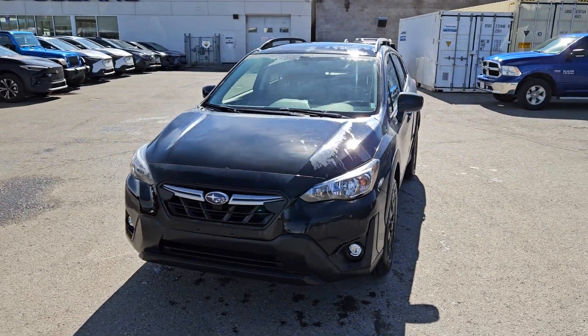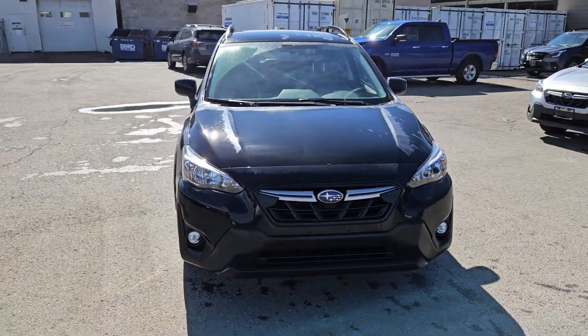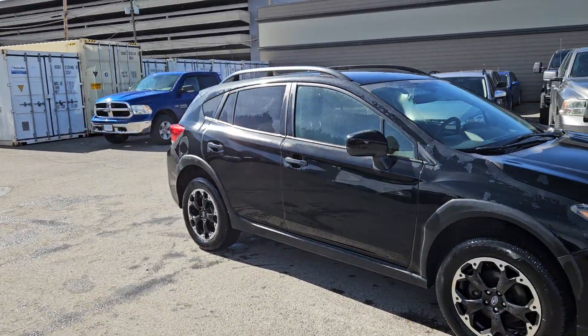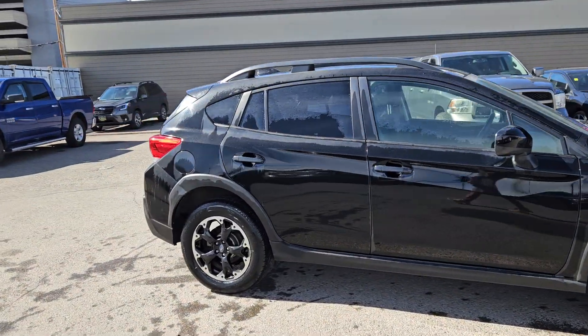Hello, this is Subaru of Prince George and we're taking a brief look at the 2021 Subaru Crosstrek in a Touring trim, powered by a two-liter engine providing you with excellent fuel efficiency and all-wheel drive capabilities.